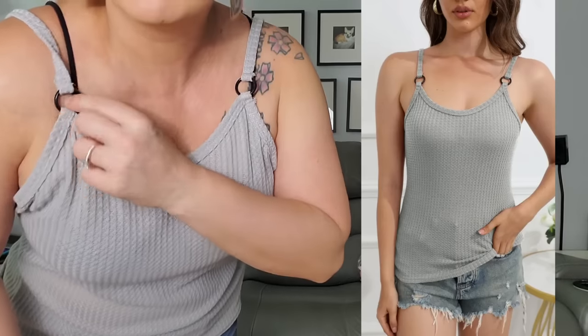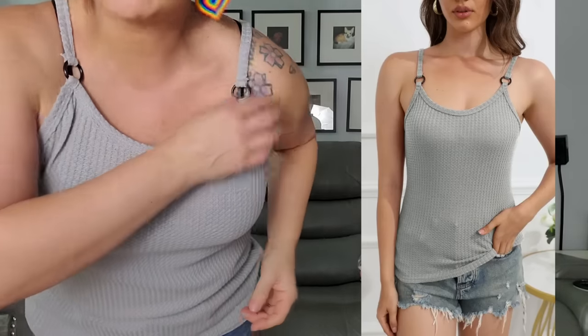I'll definitely wear a tan bra with this, but it's comfy and pretty loose fitting. I'm not sure if it's gonna shrink when I wash it — I'll probably hand wash and not dry it. You can see the cute little detail up here. You could wear a strapless bra if you wanted. I got this in black too — a little see-through, but I really don't care.